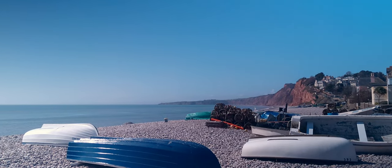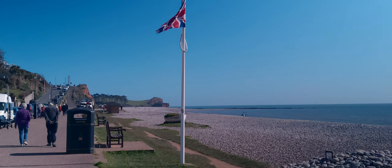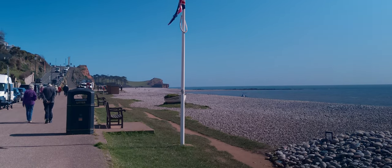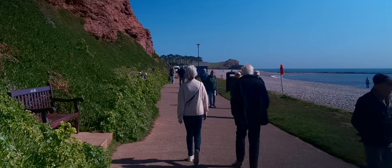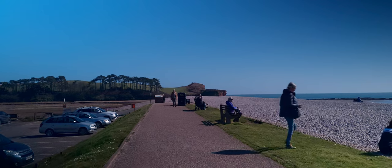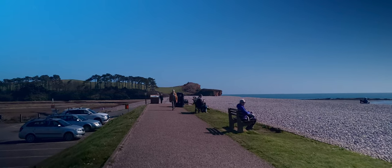I've called the bus over to Budleigh Salterton today. It's a gorgeous day and lots of people are out enjoying the lovely weather. It wasn't until much further into the walk that I had to find somewhere discreet enough to be able to talk to camera, so for the time being I'm just doing a voiceover.